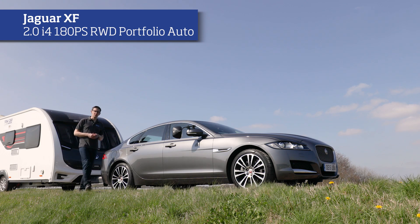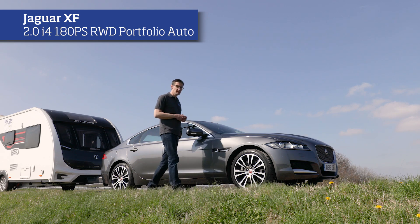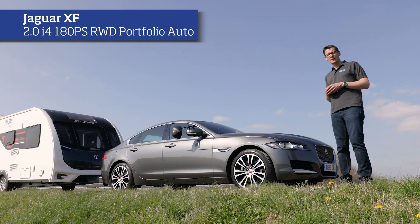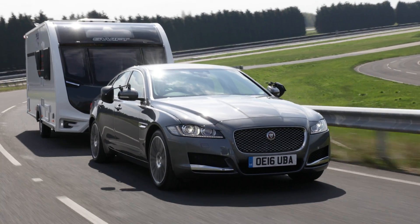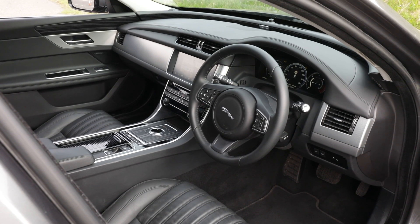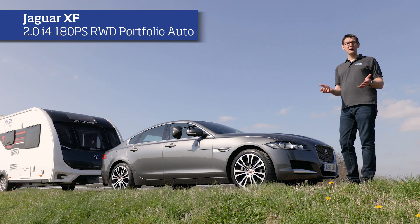The Jaguar XF is one of the returning class winners in this year's Tow Car Awards, and despite stiff competition from the likes of the Audi A4 Allroad and the SEAT Ateca, it's hung on to its title. First and foremost it's a fantastic car to tow with — it's stable, it's quick and it's secure. What's more, it's fun to drive solo. Great on your favourite B road but also comfortable on the motorway, and what you might not expect is that for a saloon car it's actually pretty practical. So what we have here is a great all-round tow car.